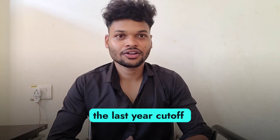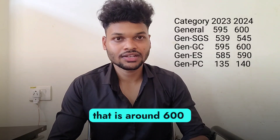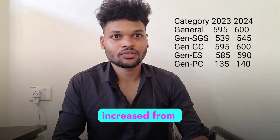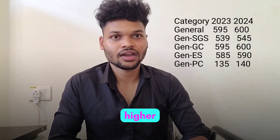Coming to the General category, the last year cut-off was 595. So this year the cut-off will be slightly higher, that is around 600 marks, because the number of candidates has increased from 40,000 to 60,000 and the competition has also increased. So this year the cut-off will be slightly higher than last year.